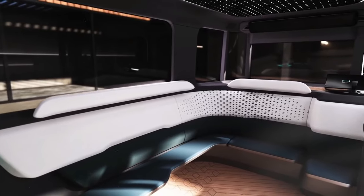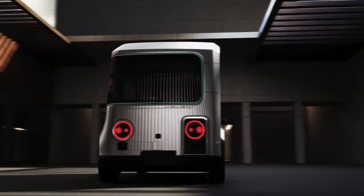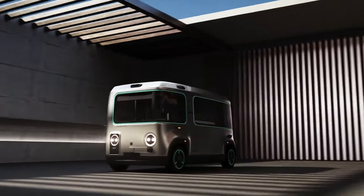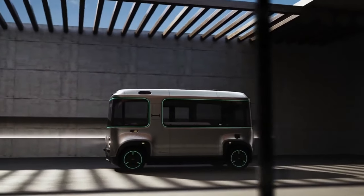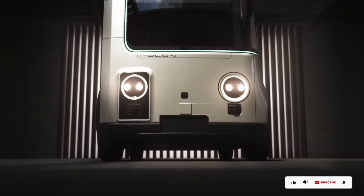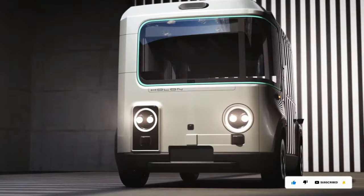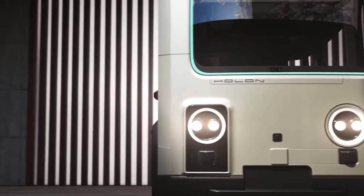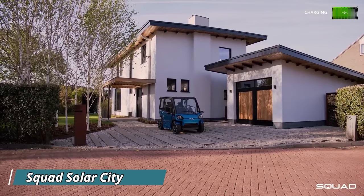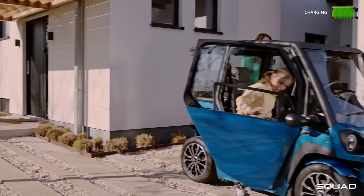This eco-friendly pod runs on electricity, leaving zero emissions behind. It's designed with accessibility in mind, featuring automatic ramps, wheelchair securing systems, and even braille information panels. The Holon Mover might be just around the corner for the future of public transportation, though pricing for a ride isn't available yet.